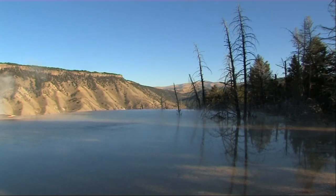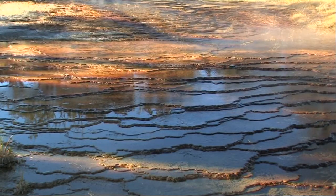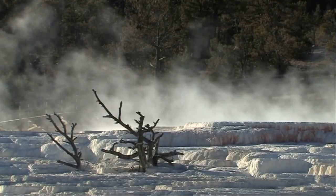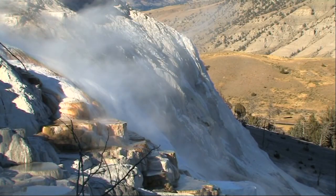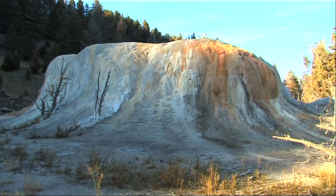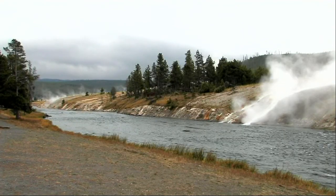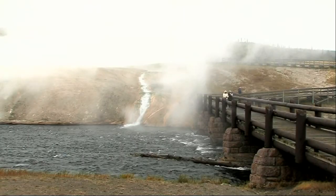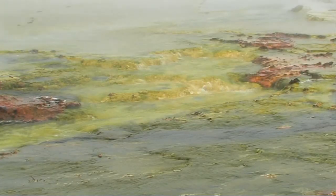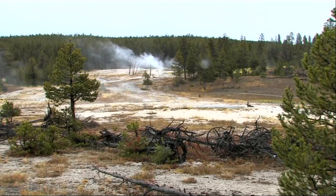For the time being, hundreds of thousands of visitors annually visit this, the world's first national park, to marvel at an ever-changing array of thermal features. Whilst Yellowstone is blanketed in snow for more than six months of the year, parts of the Firehole River remain clear due to the thousands of gallons of scalding water that pour into it every hour from the Excelsior Geyser — and the wildlife of Yellowstone are very grateful for this.